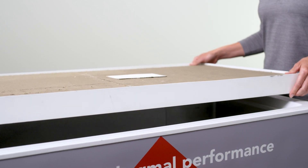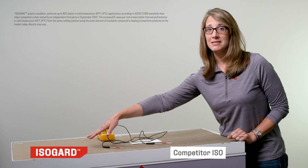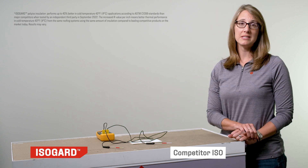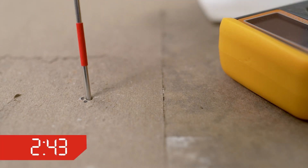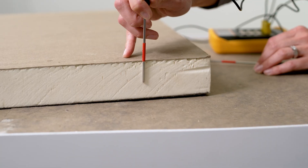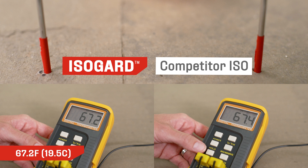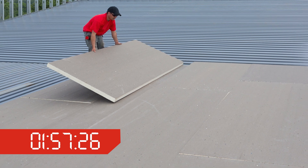Here we have a chest freezer set at 10 degrees Fahrenheit, or negative 12 degrees Celsius. On the left side we have a two-inch board of IsoGuard with an industry standard glass reinforced facer on each side. On the right side of the freezer, we have a competitor's board, also two inches with the same industry standard glass reinforced facer on both sides. I'm inserting a needle temperature probe into each foam board midway, about one inch from both the top and the bottom, and the temperature outputs are monitored on the respective thermometer displays. We'll let this sit for two hours in order for the temperature in the freezer to stabilize.